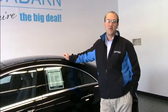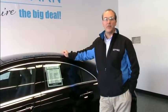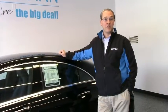Hi everybody and welcome back to Rondevarn, where you're the big deal. My name is Bill Bradley and today we have a fabulous, luxurious opportunity for you.